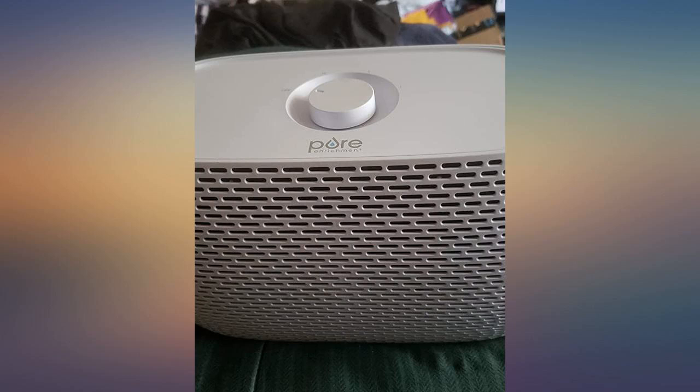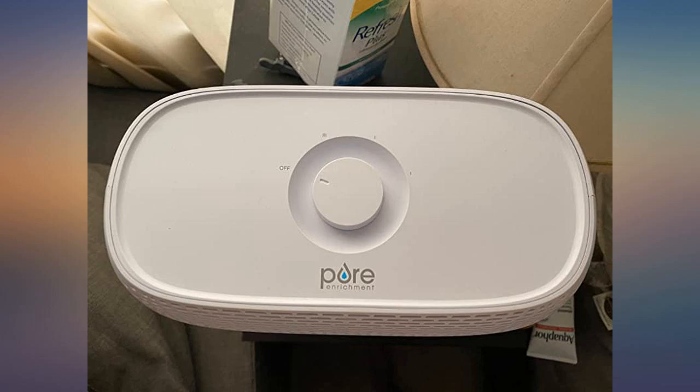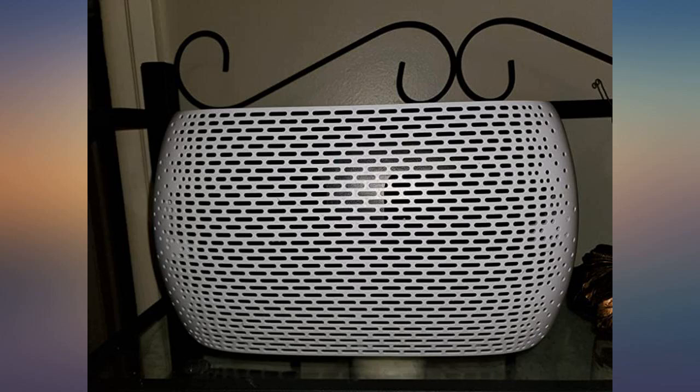There are three fan speeds controlled by a knob. Speed one is very quiet — you can barely hear it running. Speed two I use while I sleep; it works as white noise for me. Speed three I think is too loud for sleep.